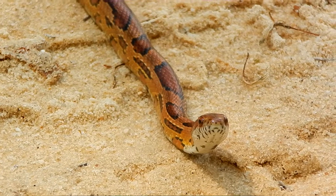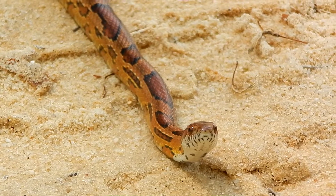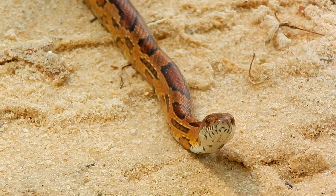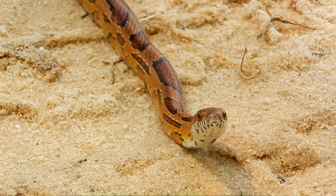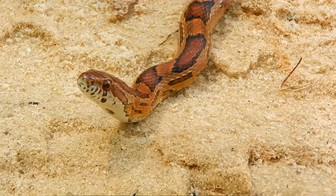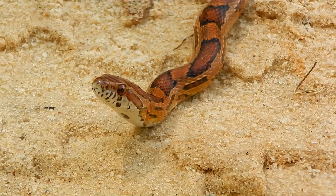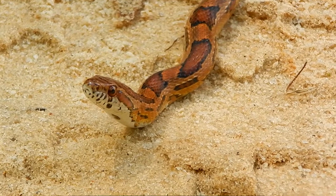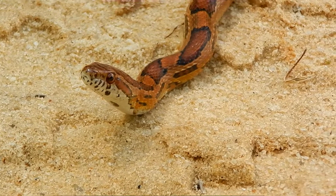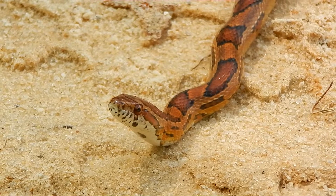Since they are non-venomous, they kill their prey by constriction. They mainly eat rats, mice, frogs, and lizards. Since rats and mice can destroy crops and stored grain and spread diseases, by eating them these snakes are considered to be beneficial to people.